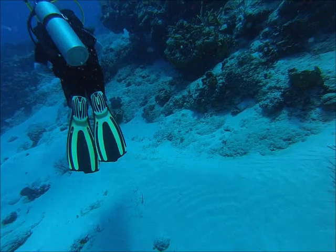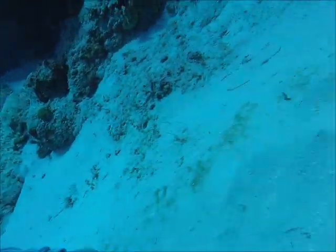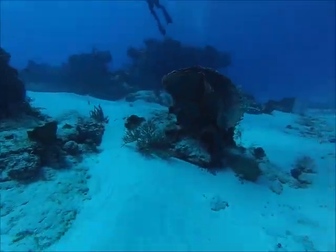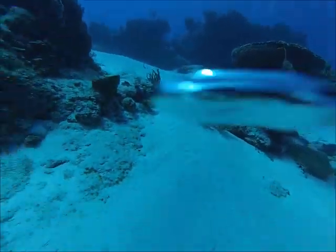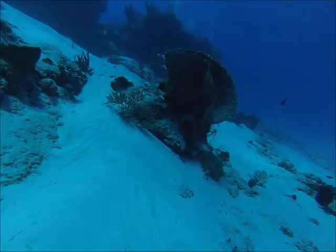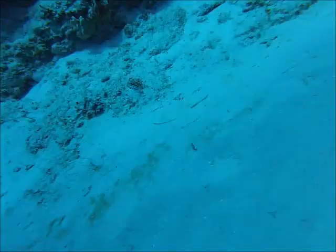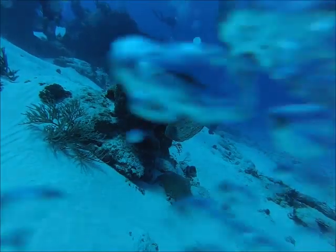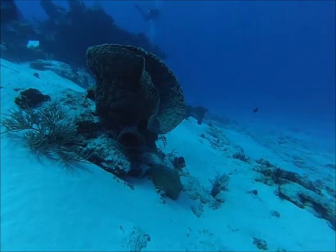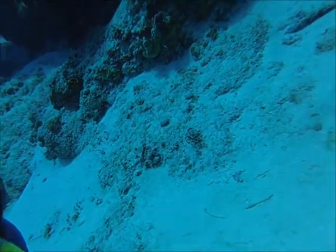Just kind of drifting along — the current's taking us. I'm getting her attention; we're kind of getting ahead of the group. I think some of the group went up to the boat. Everybody's lagging way behind us, so I decided to stop and wait for everybody to catch up. I grabbed her, got her attention, and shoved my hand into the sand. She's doing the same thing. The current is really ripping — the point of shoving our hand in the sand is to kind of hold our position and keep the current from pulling us so we're not kicking our butts off trying to stay in place.